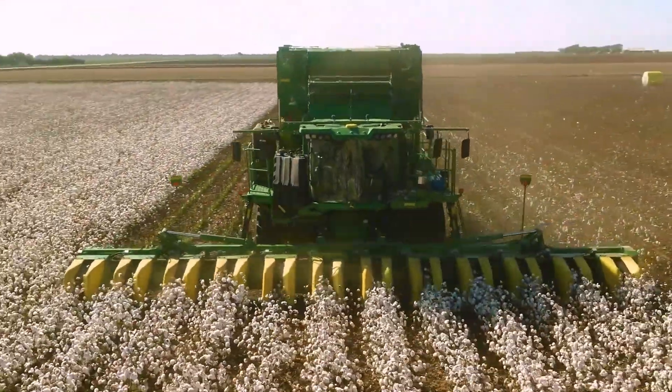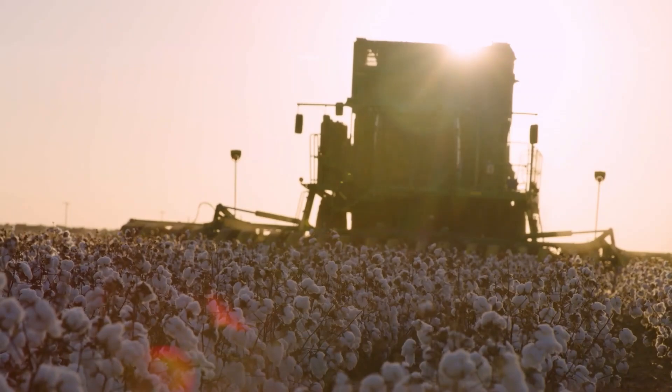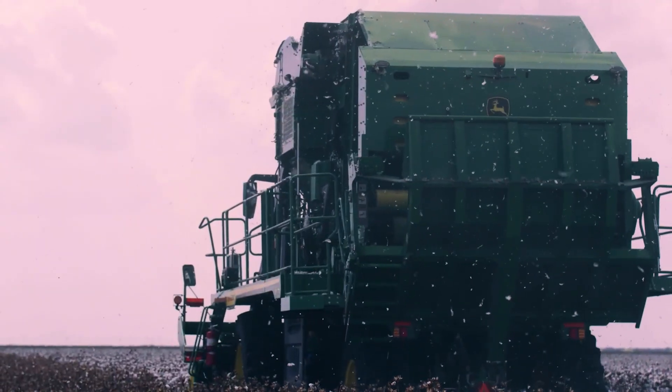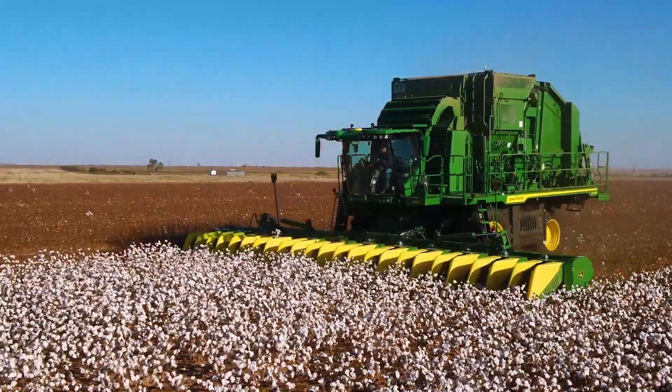John Deere CP770 Cotton Picker, the King of Cotton. John Deere, a name synonymous with farming since, well, probably before your great-great-granddad was knee-high to a grasshopper. And their latest creation, the CP770 Cotton Picker,